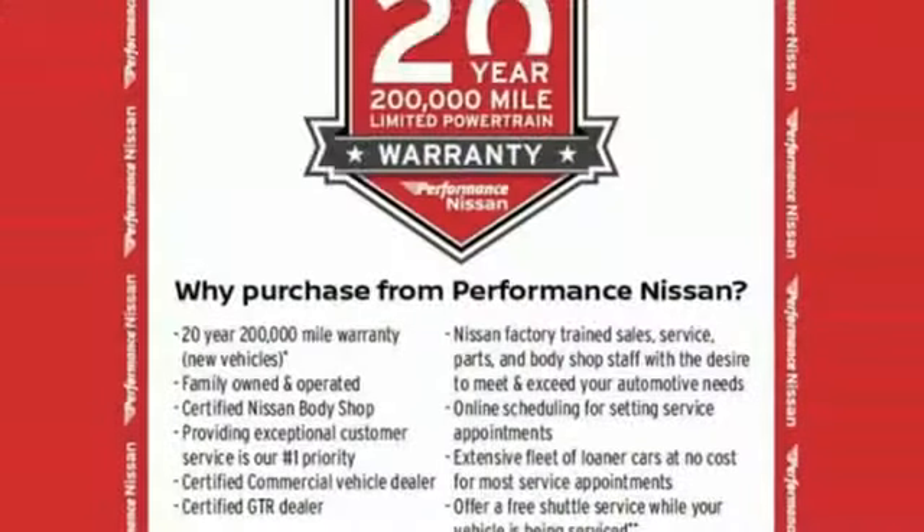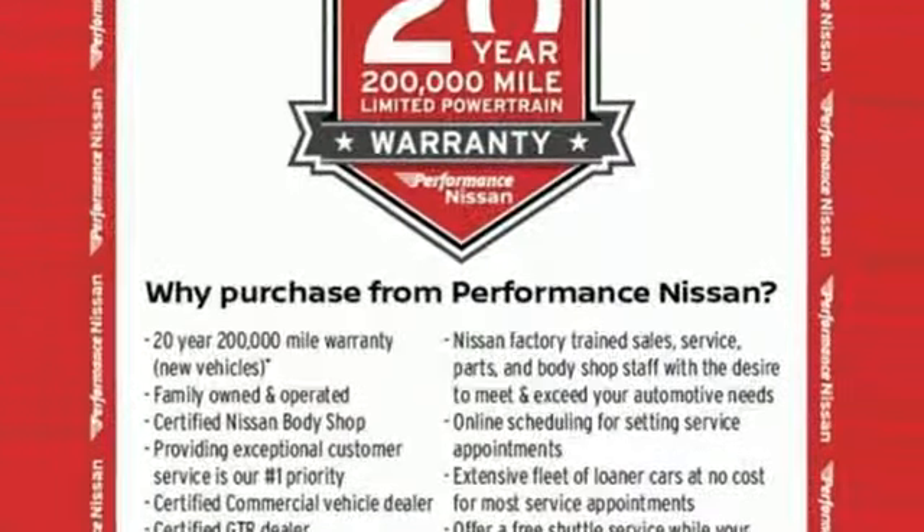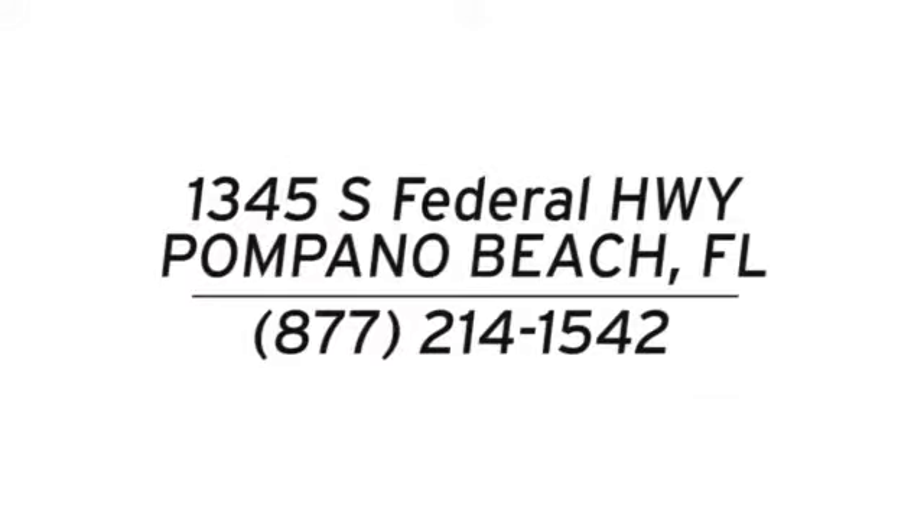Innovation. Excitement. Nissan. You'll never know till you try. Test drive it today. Stop in and see us today at Performance Nissan. We're conveniently located at 1345 South Federal Highway in Pompano Beach.